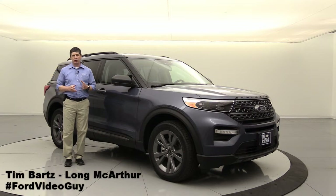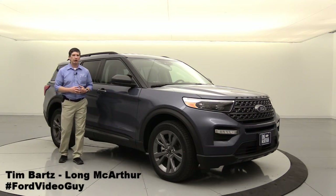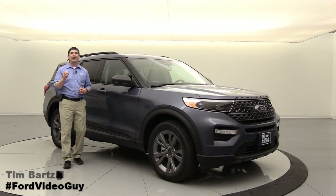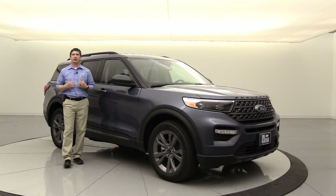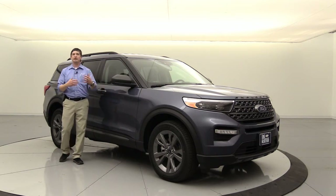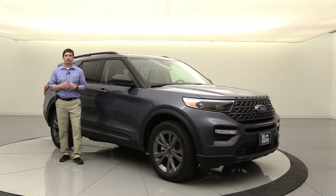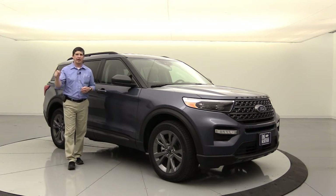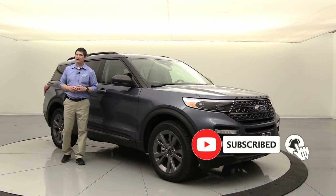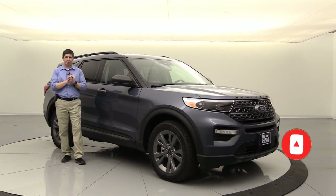Hi, I'm Tim Bartz, Internet Sales Manager here at Long McArthur Ford in Salina, Kansas, where you can find the most in-depth video walk-arounds on our different Ford and Lincoln vehicles specific to the model and trim. We call them our complete guides because we cover all the standard equipment, all the optional equipment, different packages for each of the trim models, and even standalone options. If you like that type of content, hit the red subscribe button down below and the notification bell so you get notified when another video is uploaded.